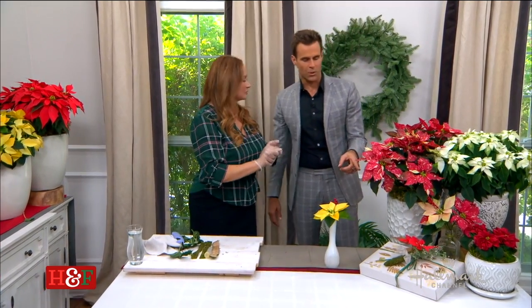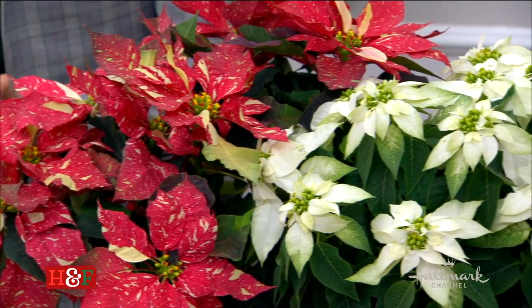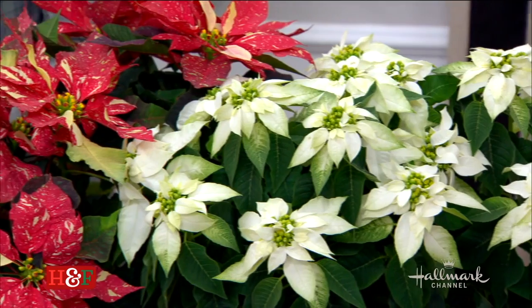How long do poinsettias last? If you prepare them correctly — as I just showed you — they can be in a vase with water for four weeks, all the way till Christmas.